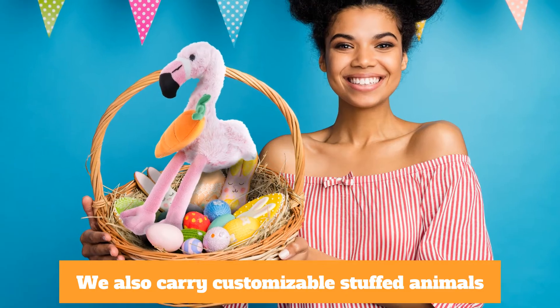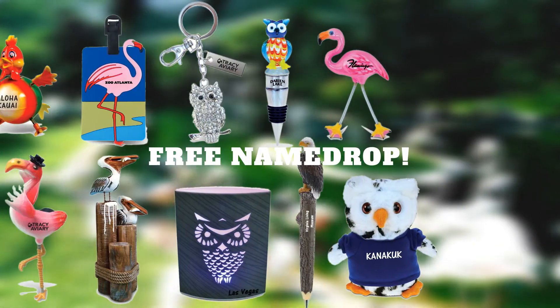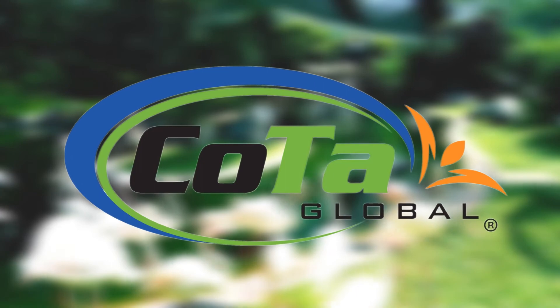We also carry customizable stuffed animals for holidays and special occasions. Plus, get a free name drop on all your items. Make the most out of your store and place your order today. Only with Kota Global.